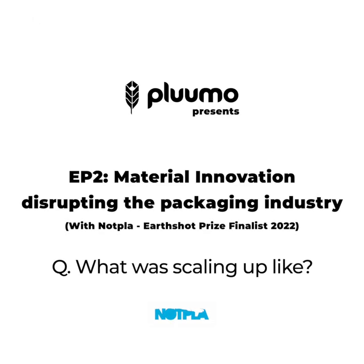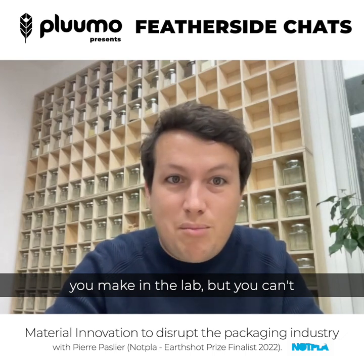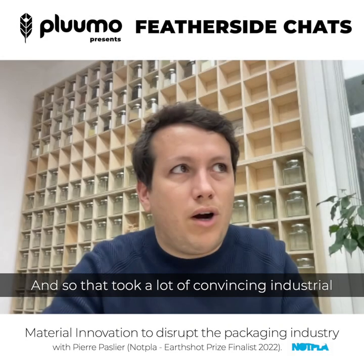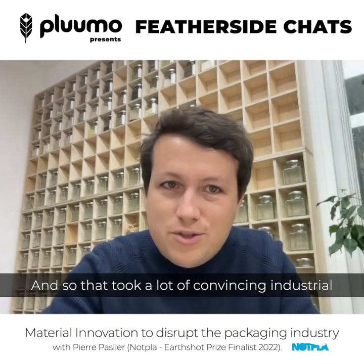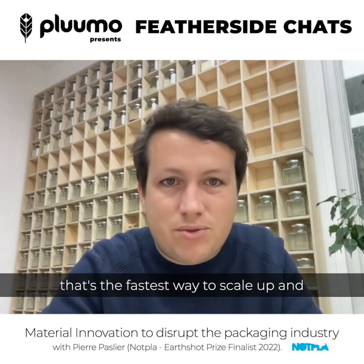What was that scale-up like from a manufacturing side of things? It tends to be the valley of death for material startups — you've got a pretty great demo that you make in the lab, but you can't really find a manufacturing process that scales with you. That took a lot of convincing industrial partners to just open their doors and try to work with you on making things work in existing industrial machines.